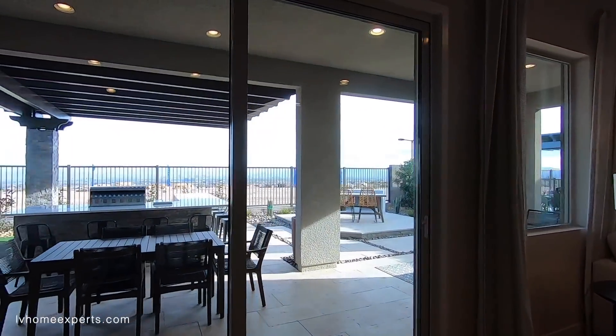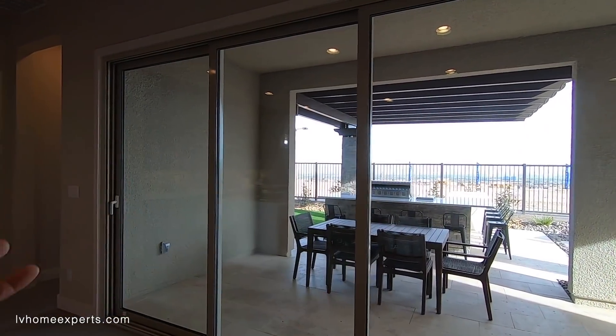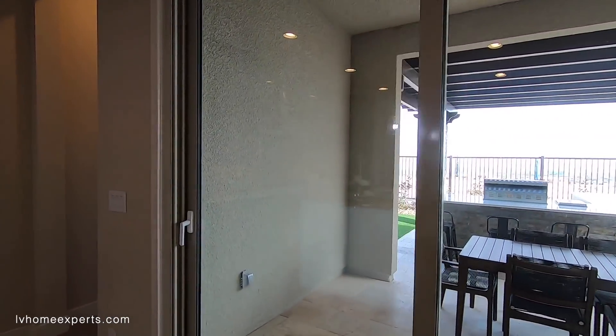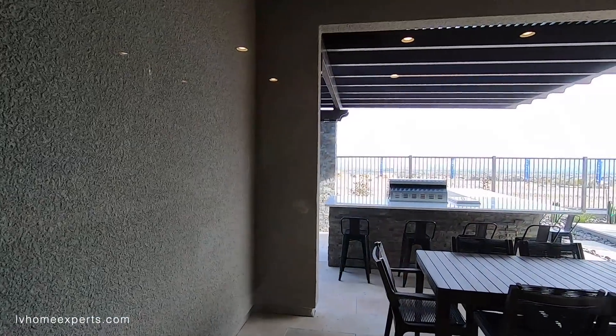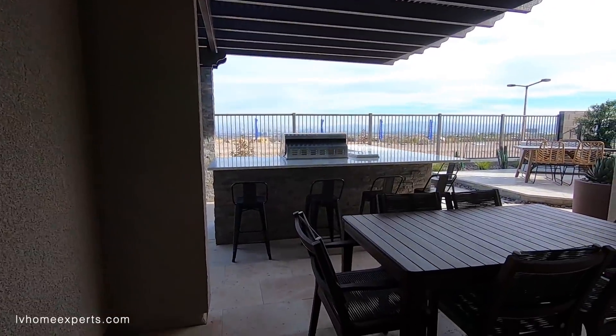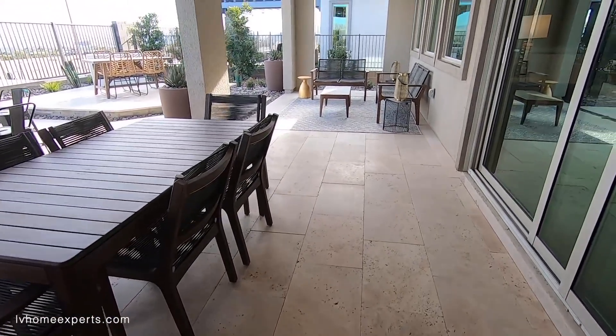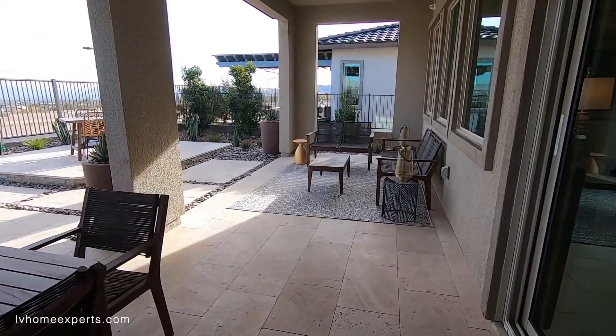So now we have a 12-foot slider — looks like you have an option to do a 15-foot as well. I love these sliders because they open both ways, and these are vinyl sliders. Oh, glides nice and smooth.